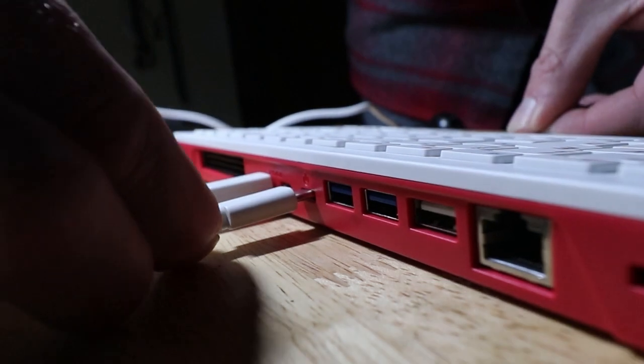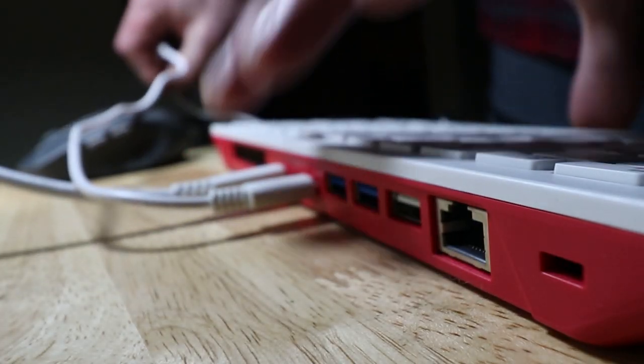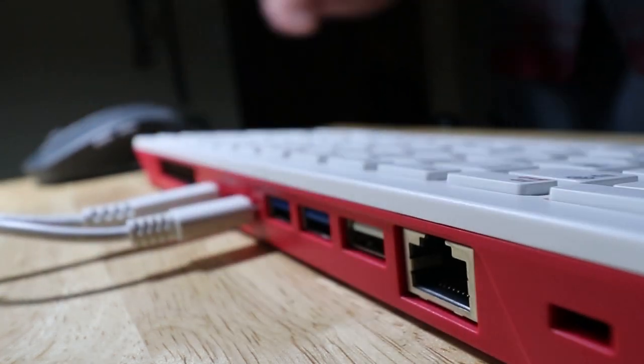So today I'm going to dig my Pi 400 out of the bin and take a look at some of the recent upgrades the Pi Foundation has made to the OS, and see how these upgrades have impacted the experience as a desktop replacement.